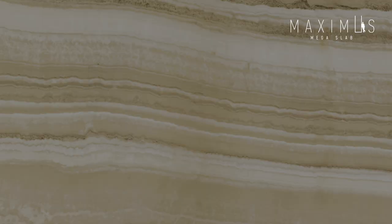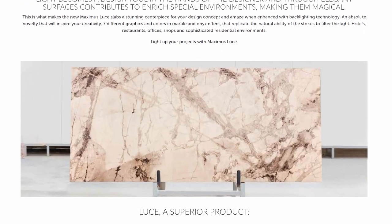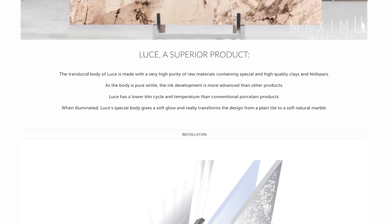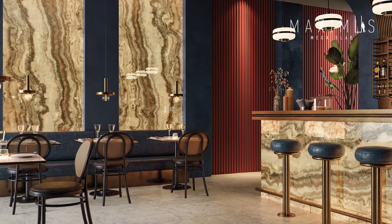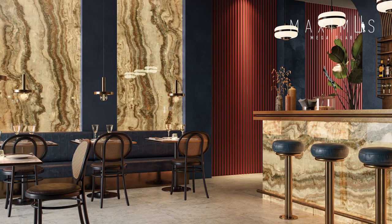You can find all the features of Luce in its dedicated catalog available on our website. Hotels, restaurants, and sophisticated residential projects can be lighted up with Maximus Luce.